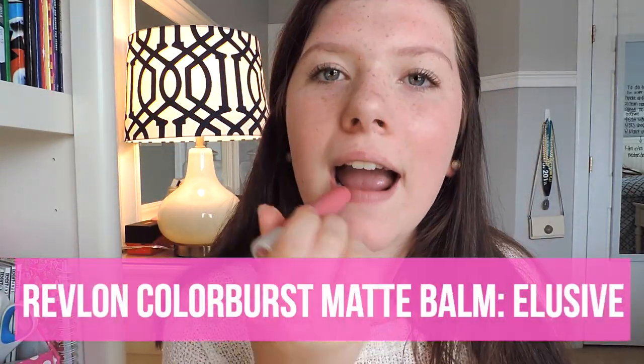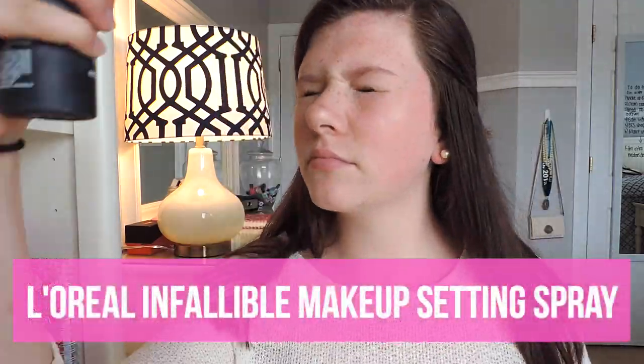I am then just taking a wet Q-tip and removing any residue from the products I used earlier. I am applying my EOS Lip Balm to moisturize my lips and my Revlon Color Burst Matte Balm. Then I use a makeup setting spray.